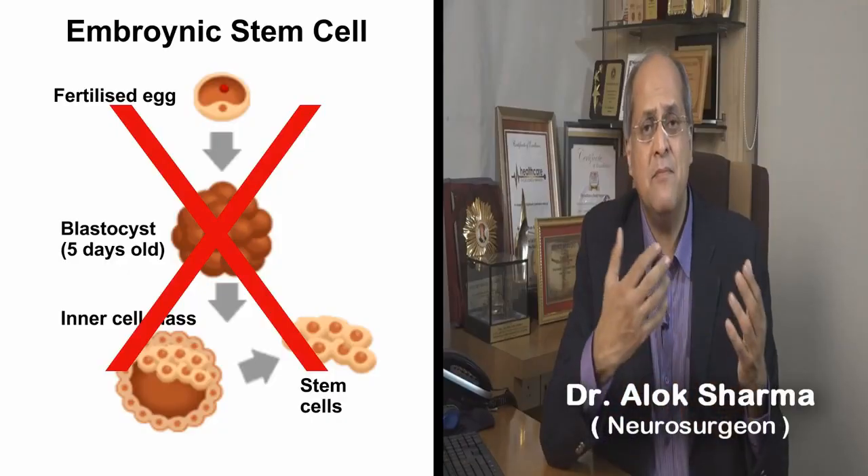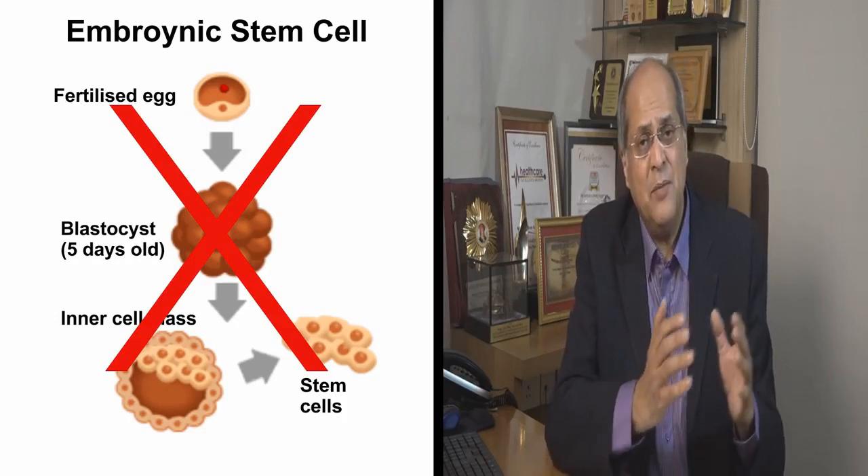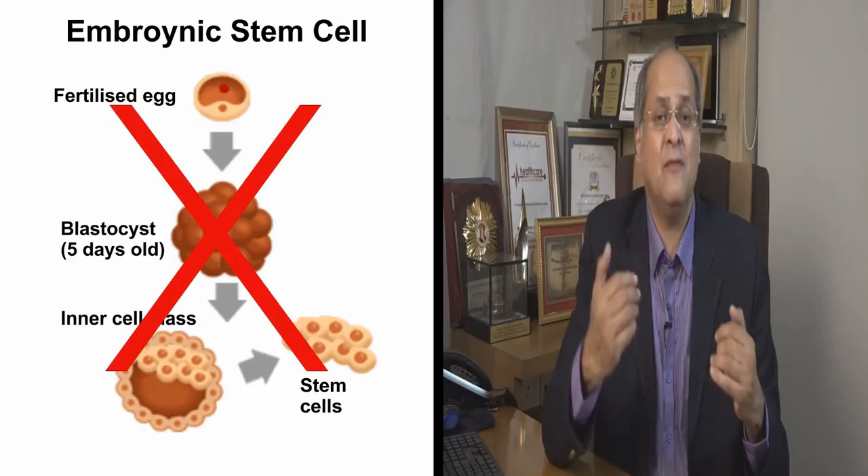There are different types of stem cells. You can get stem cells from the embryo — these are called embryonic stem cells. These stem cells have a lot of ethical issues about them and they have potential medical problems. So we do not use embryonic stem cells. At Neurogen, we do not use embryonic stem cells.